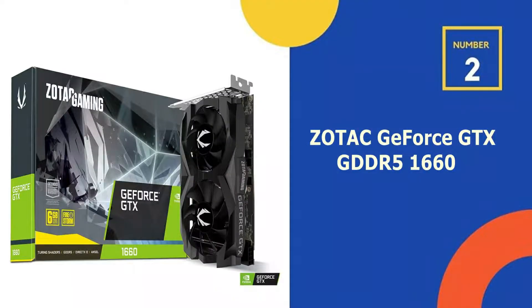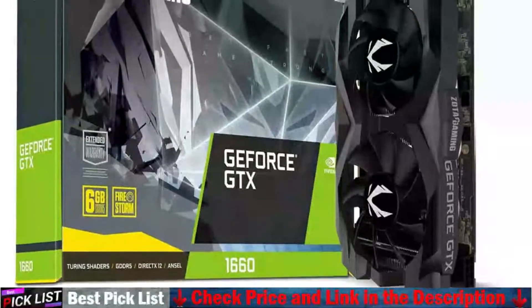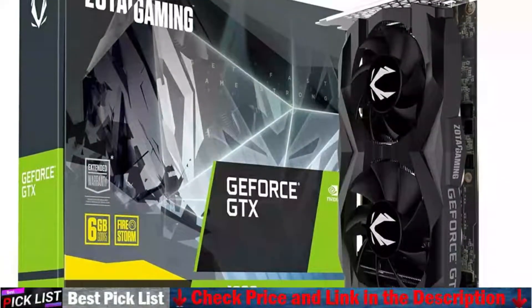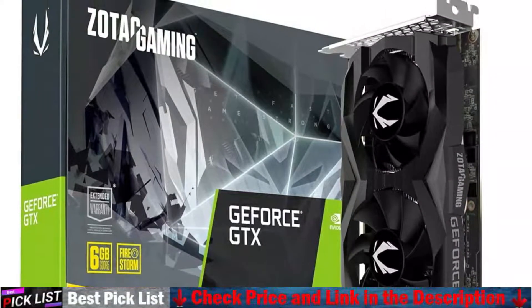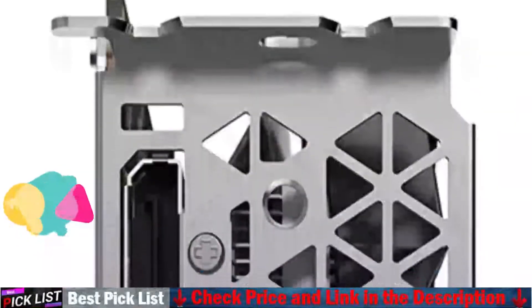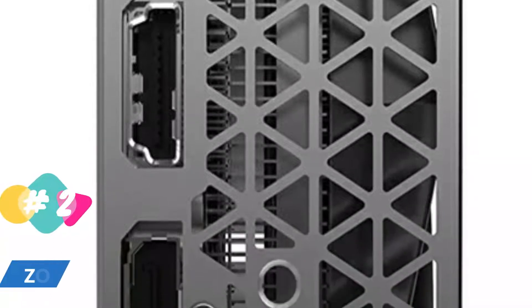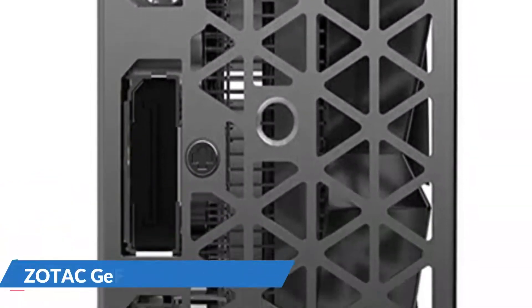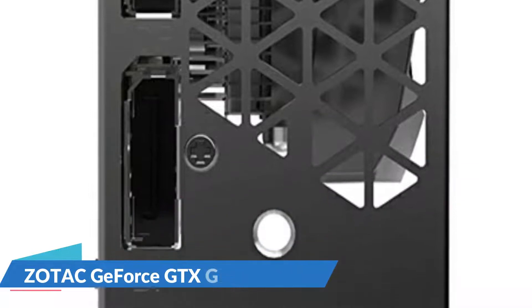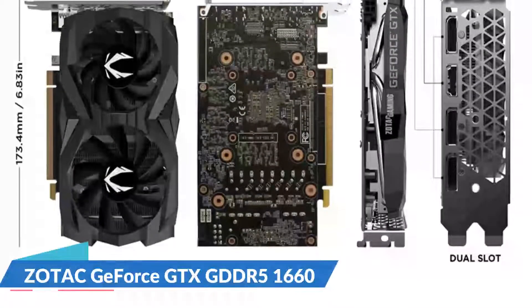Our second best GPU for Ryzen 5 5600X is the Zotac GeForce GTX 1660 GDDR5. The Zotac Gaming GeForce GTX 1660 is powered by the Nvidia Turing architecture, bringing supercharged performance to the latest games. Get ready to dominate those battlefields with this masterpiece GTX 1660, the essential companion to your gaming rig. Capture and share videos, screenshots, and live streams. Keep your drivers up to date and optimize your games. With these features in one small package, you are all set for gaming greatness.